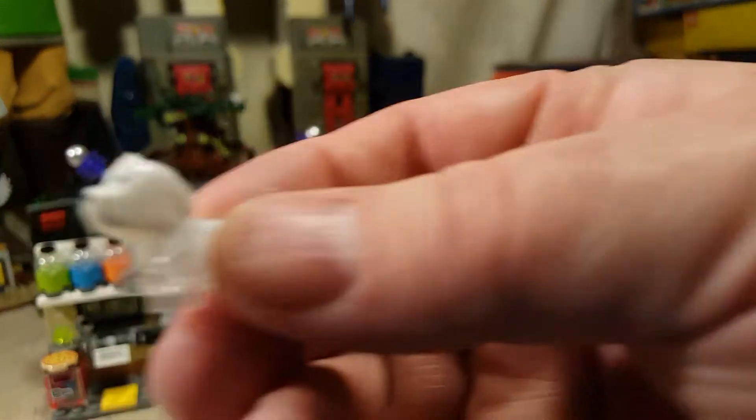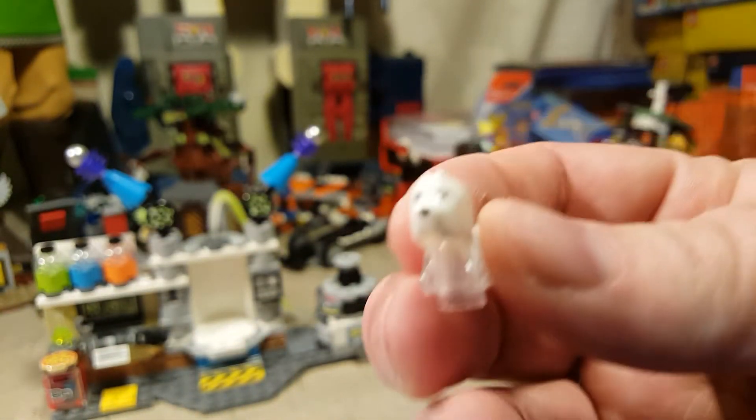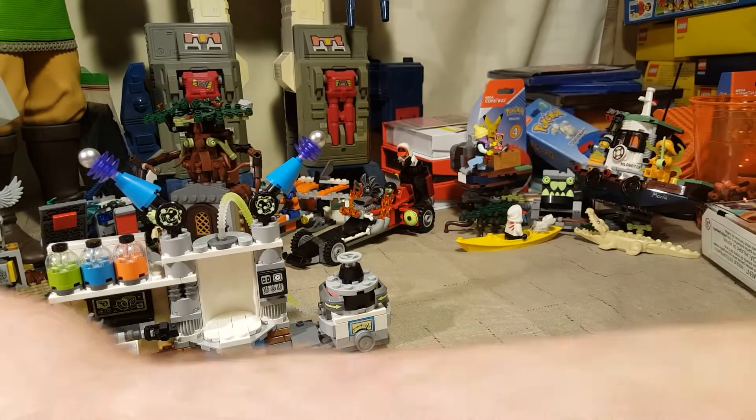As usual, we have yet another Spencer. I swear they're putting this little clear dog on everything. It's cute though — little ghost dog.